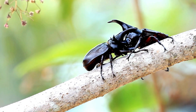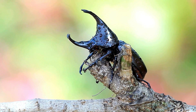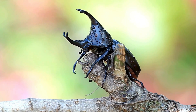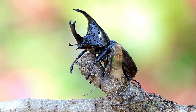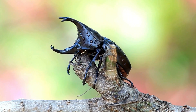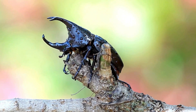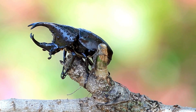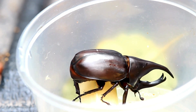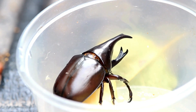Rhino beetles are also quite the night owls. They prefer to stay active during the night and rest during the day. This nocturnal lifestyle helps them avoid predators and the scorching sun. And here's one more fun fact — these beetles aren't just tough, they're also musical. Some species can produce a hissing sound by rubbing their wings against their bodies, a behavior known as stridulation. It's their way of saying, 'back off, this is my territory.' Rhino beetles also have a sweet tooth — they love sap and overripe fruits. They're also very good at recycling, as they help decompose dead wood and leaves. Rhino beetles surely are amazing creatures.